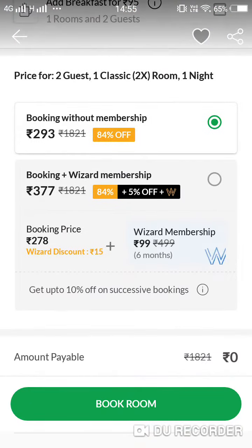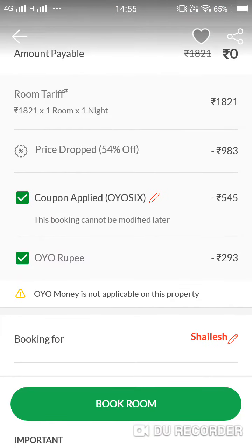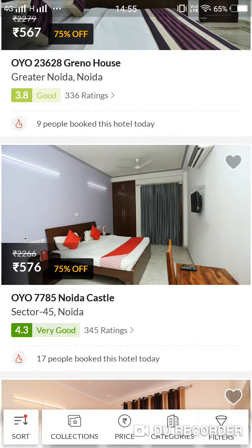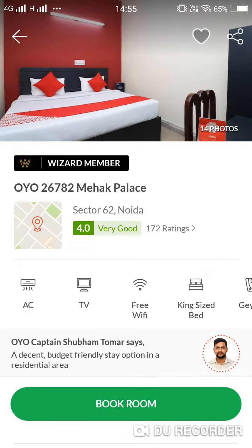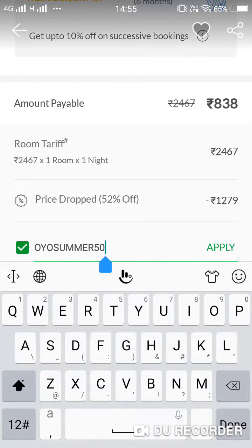I'm getting a price here — see, the amount payable is zero. I apply one coupon OYO6. See, now I'm showing you some of the different rooms. The price of this one is 594, so the amount payable will be 244. Now I'm applying the coupon OYO6, so it will be very less.